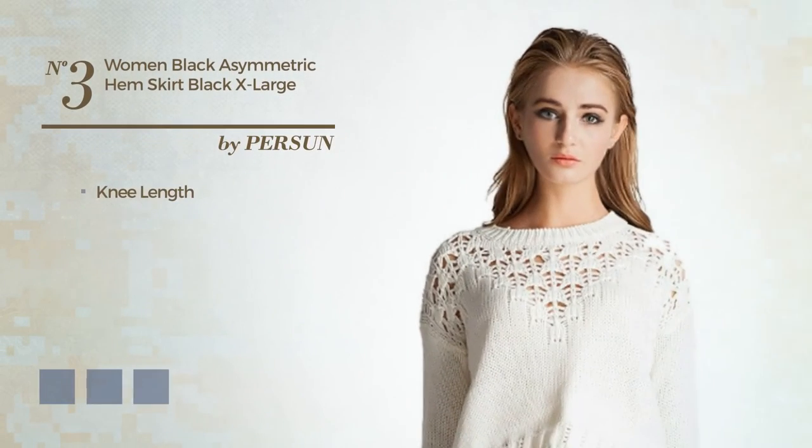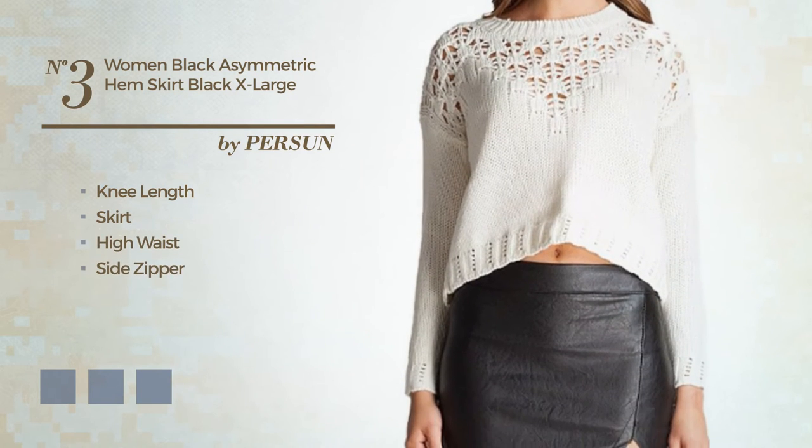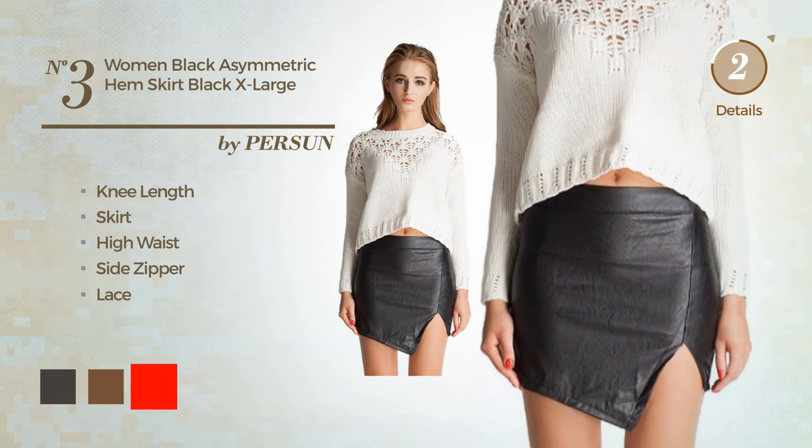Number 3: Knee-length skirt. Including a high waist and a side zipper, and completed with lace. The available color variations include black ink, toffee, and red.